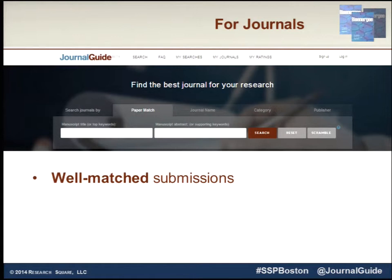This is also a benefit for journals in a number of ways. The submissions are well-matched — that saves hassle, you're not getting off-topic submissions. And for discovery, we hear repeatedly that people have found new journals in here that they then want to submit to, follow, read, or subscribe to.